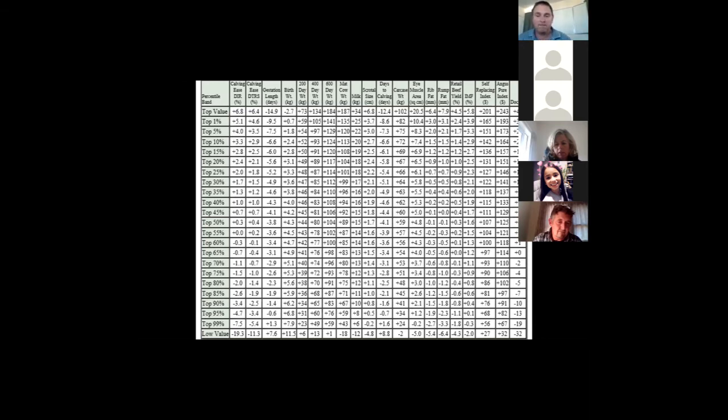Another question from Dave: is the difference between MCW and 600-day EBV being greater a good thing to chase? Yes — for an efficient animal, MCW should be smaller than the 600-day. For example, a 600-day of 110 and a mature cow weight of 80 would be really good for a hard hill country environment — some growth in offspring, plus moderateness in the cow herd.